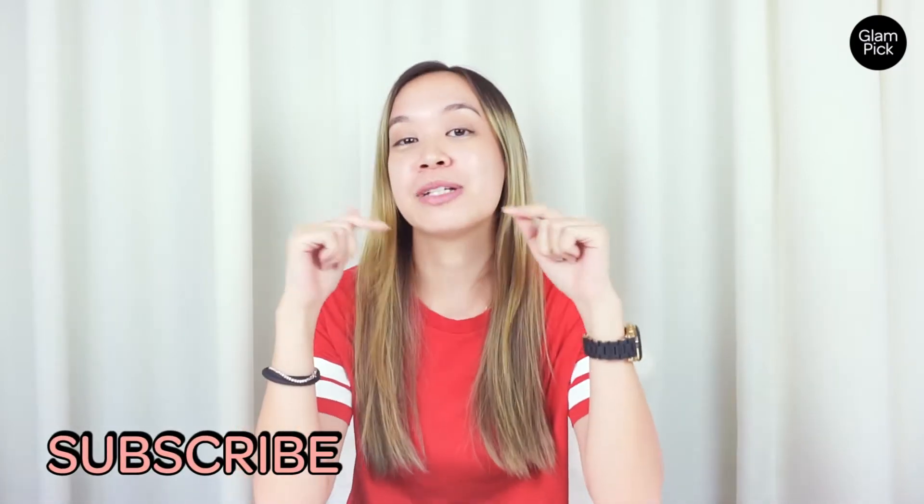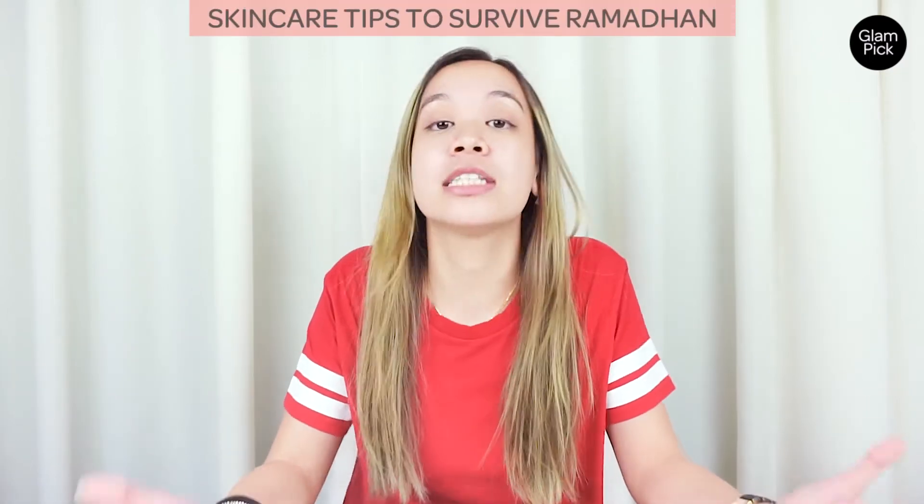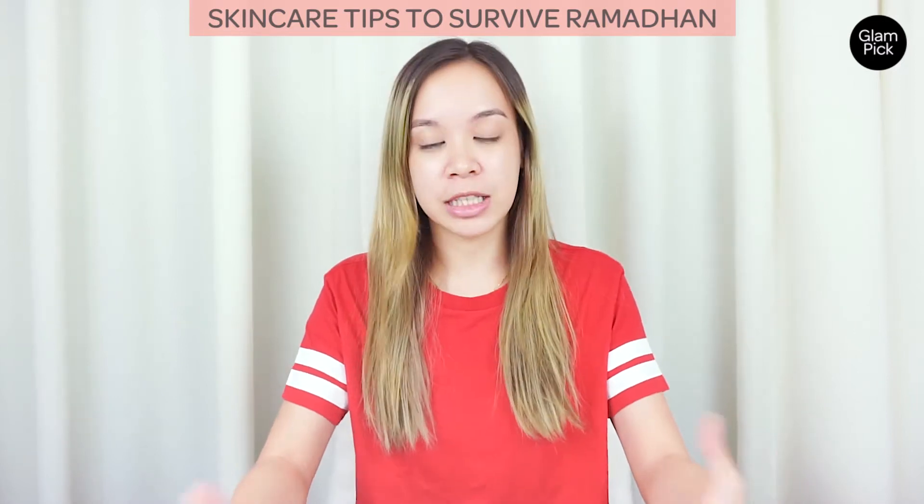For today's episode I'm going to share a few important skincare tips that will help you during Ramadan. As usual, before we start, do click on the subscription button below. With Ramadan, I'm pretty sure some of us suffer from dry skin because of the lack of water intake, and the humid weather here in Malaysia is not making it any easier for us.